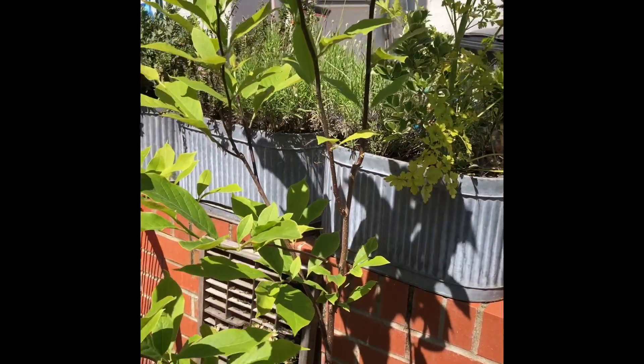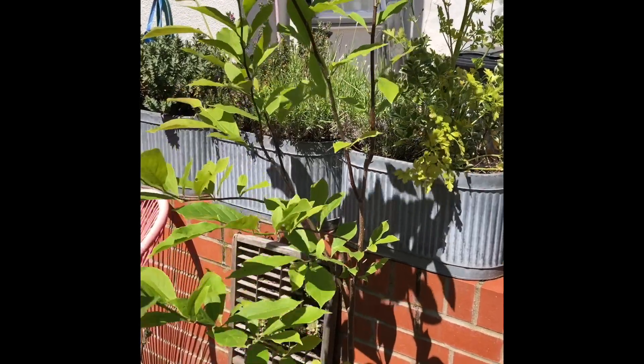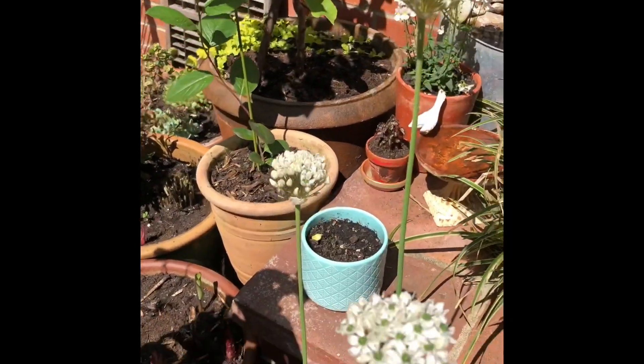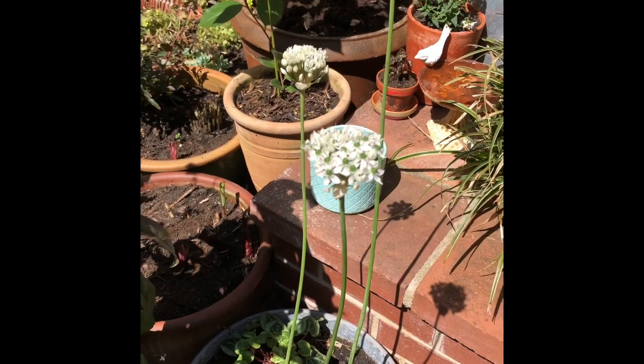Over here we've got a magnolia tree which has never been happier despite the fact that it's in a pot and would probably love to be in the ground. And in some of these pots they're a bit experimental.